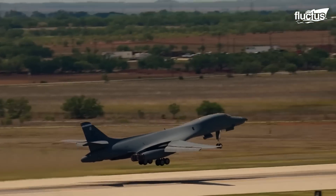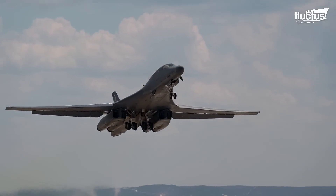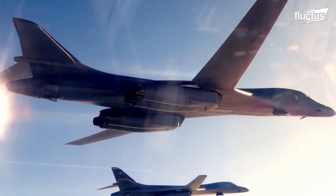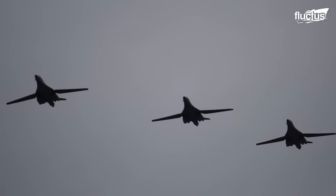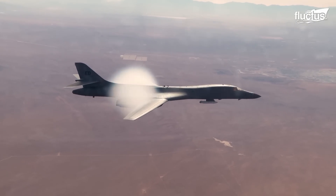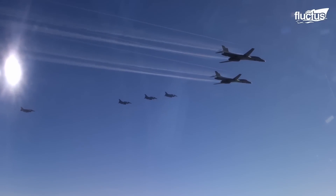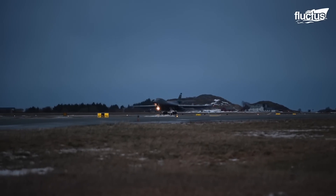The most feared supersonic bomber ever made is arguably the B-1 Lancer. It's distinguishable by its shape, most notably its wings, which change angles depending on the pilot's needs in flight. Called variable sweep wings, they are critical to this military aircraft's ability to operate at higher speeds and altitudes, without encountering shockwaves and drag that occur with straight wings.